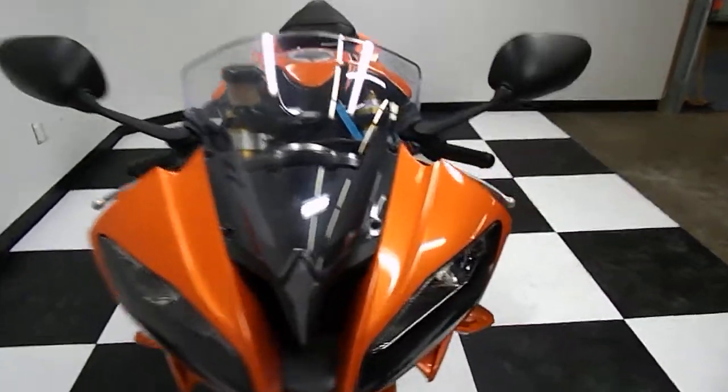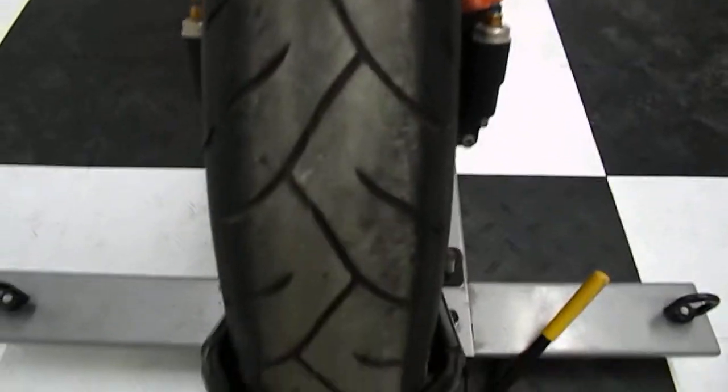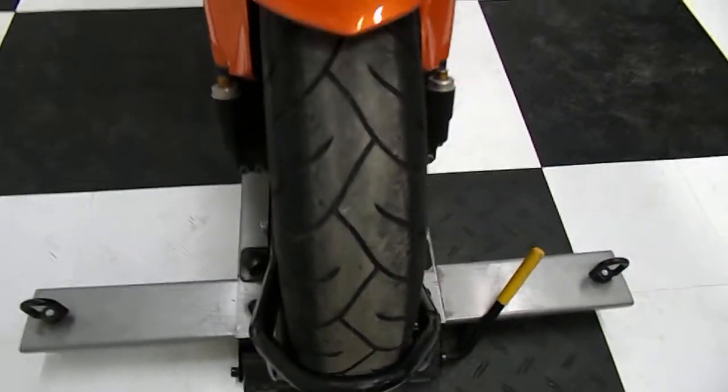Starting off in front of the bike here — that orange metallic paint is in great shape. It's got a stock windscreen on there. Front fender also in great shape. Front tire — OEM tires as you'd expect with only 1,000 miles on there, plenty of tread. Still has the reflectors and the stock blinkers. Bone stock bike here.